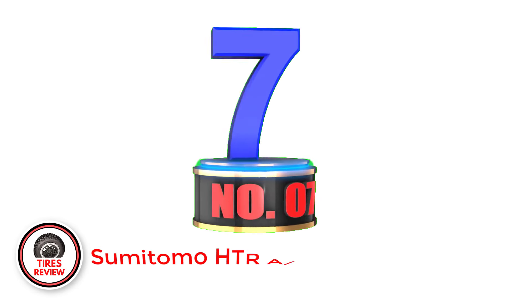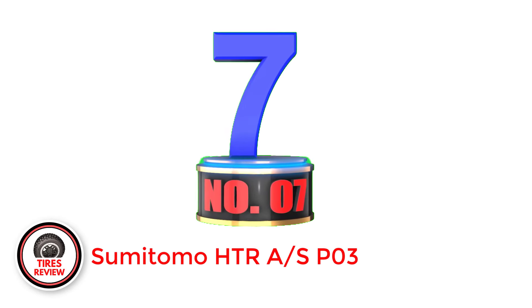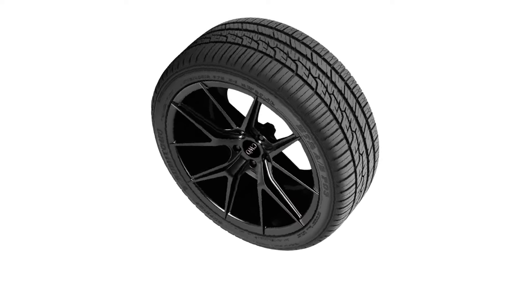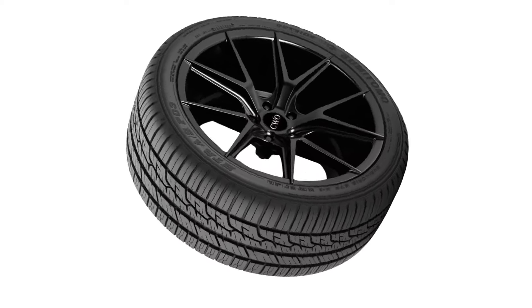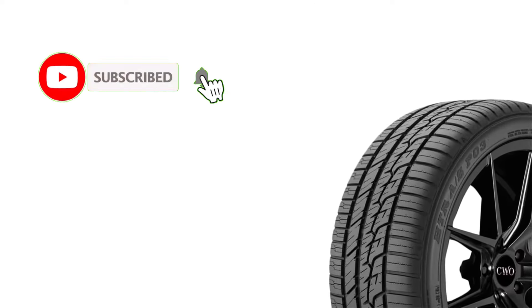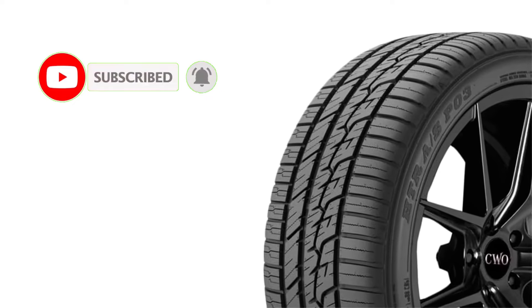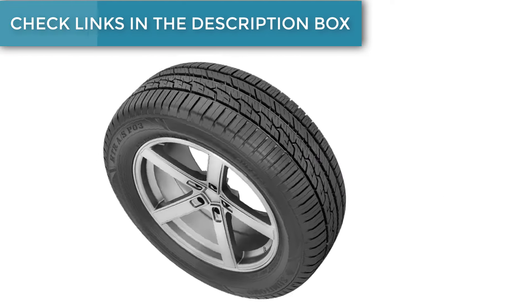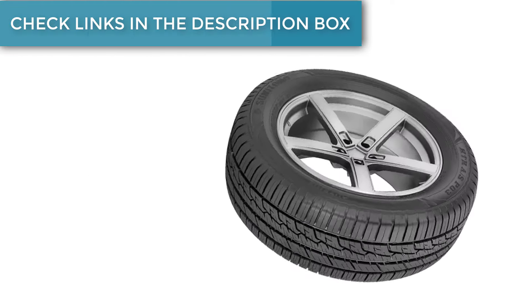Number 7: Sumitomo HTR A/S P03 — best budget performance tire. Sumitomo HTR A/S P03 incorporates silica-enhanced asymmetric compounds to reduce deformation and improve stability. High-tension apex strengthens sidewall rigidity, while the fin design within the intermediate ribs whisks water and slush for better hydroplaning resistance. At the same time, there are the micro-ori sipes within outboard ribs that maintain road contact on slippery surfaces, aided by cross-design sipes and grooves.